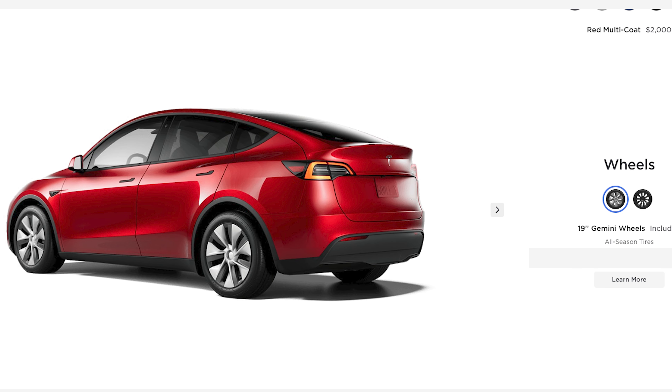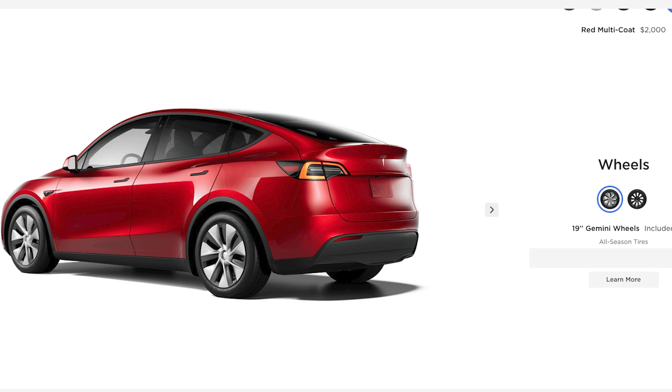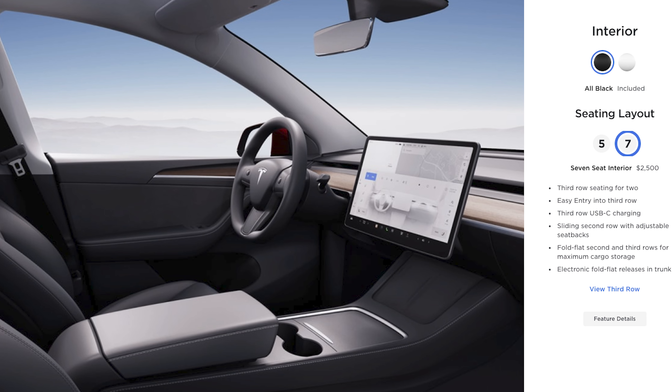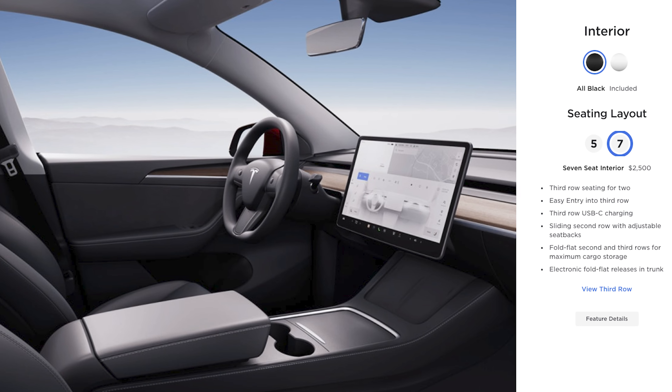On the base and long-range models, you have 19-inch Gemini wheels as standard, sitting on all-season tires. You can jump to 20-inch induction wheels for $2,000, but you do take a slight range hit by doing so. There's a tow hitch available for $1,000, which lets you tow up to 3,500 pounds. And though the base and performance models are only available with room for five inside, you can choose between a five- or seven-person layout on the long-range model.